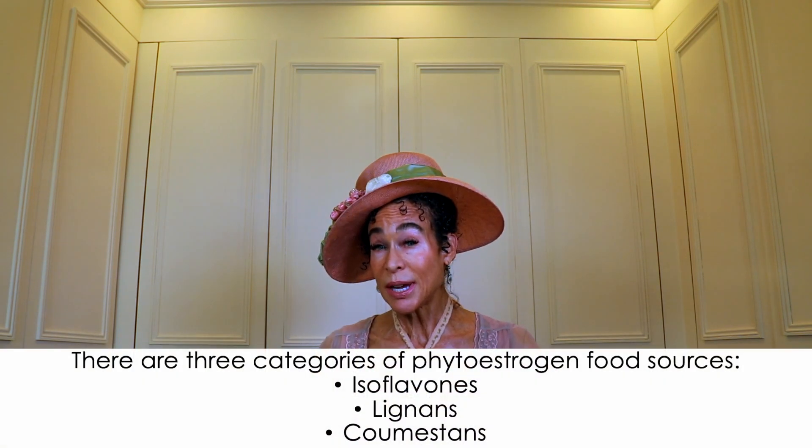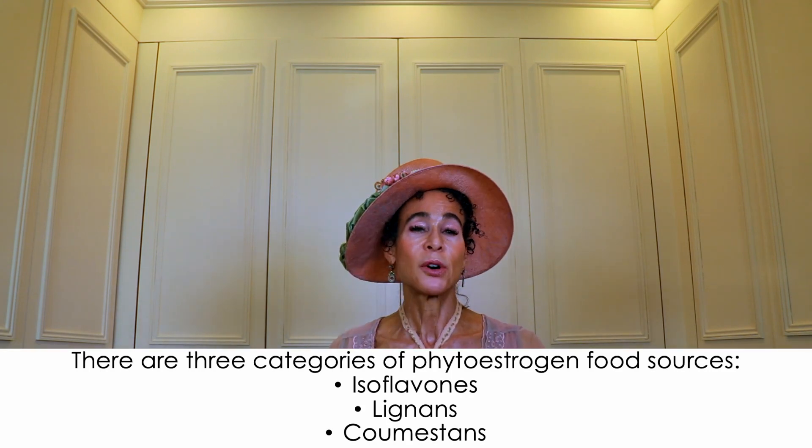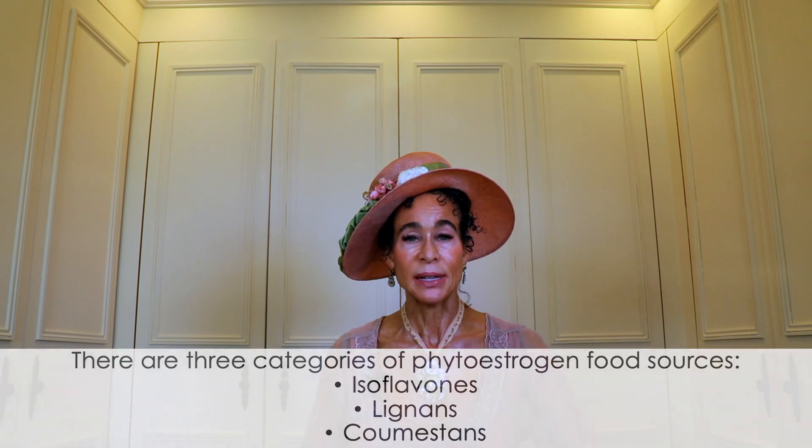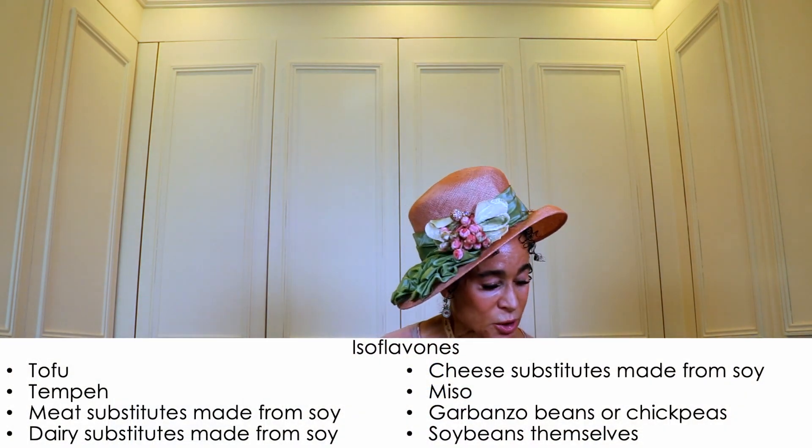There are three categories of phytoestrogen food sources: isoflavones, lignans, and coumestans. The isoflavones are by far the largest and most significant group of phytoestrogens. Even though the isoflavones are the strongest estrogen-containing foods, they are still very, very weak compared to all other sources of estrogen. Isoflavones include all the foods made from soybeans.